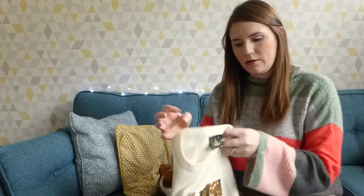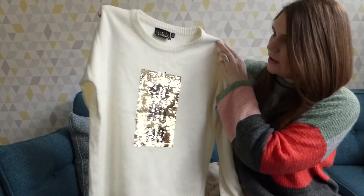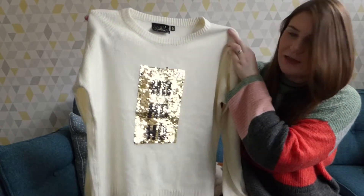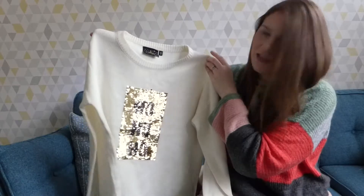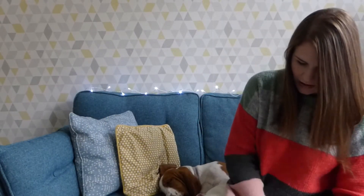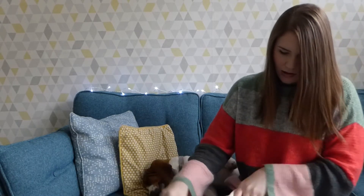So yeah, my first one is from Pretty Little Thing and it is this - it's like a cream colour and it's got this sequin detail which says 'ho ho ho.' And it's actually reversible so you can swipe the sequins up and it changes the colour.